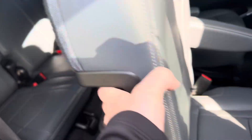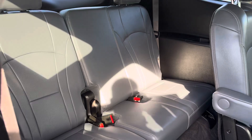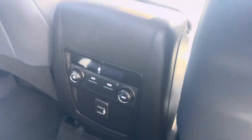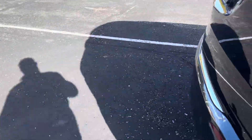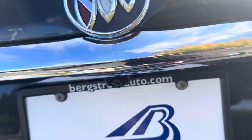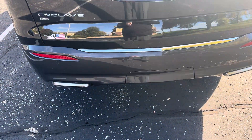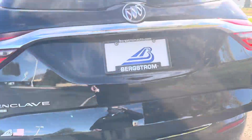The second row slide seat is fantastic for easy access to the third row. There are second row controls for heating and cooling. Around back, there's a backup camera, dual exhaust, and the liftgate opens right up.